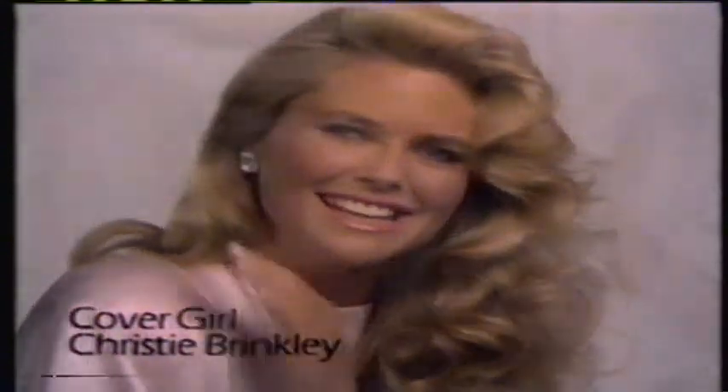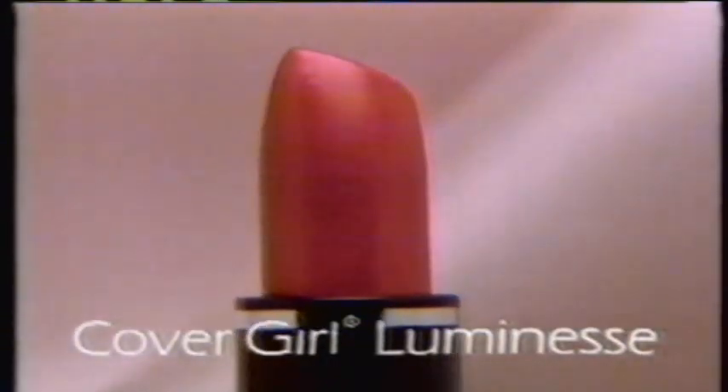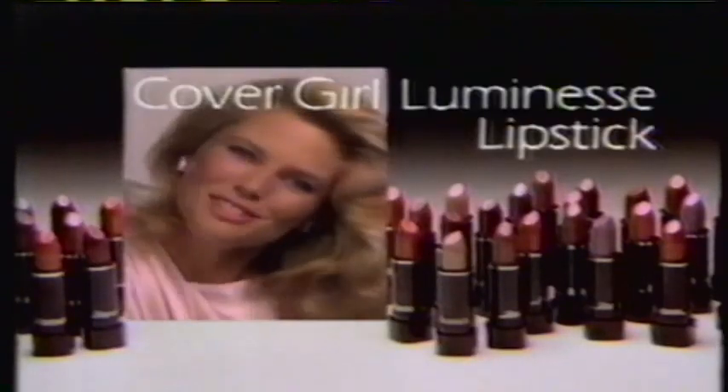I love the look and feel of satin — here and on my lips. So I wear CoverGirl Luminesse Lipstick. A blend of rich, shimmery color. So satiny. Luminesse Lipstick by CoverGirl.